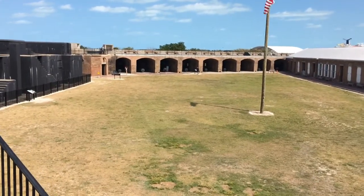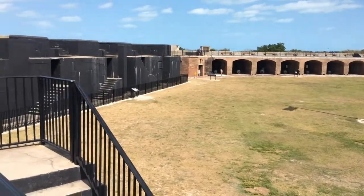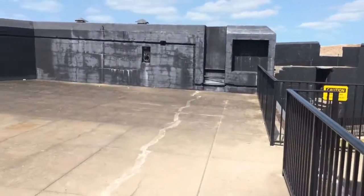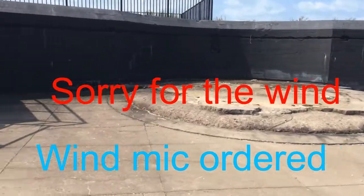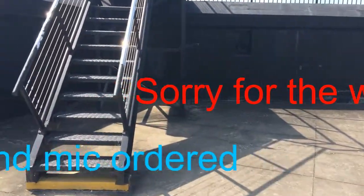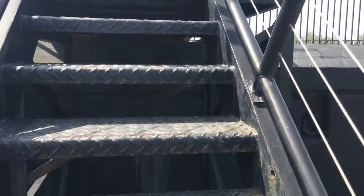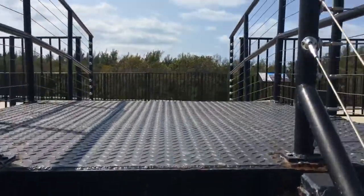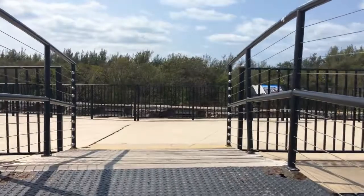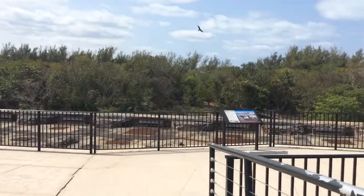Kind of at the other end of the fork, getting ready to go up the highest level up here. This is quite a... It's hard to believe back in the day they were able to build all this. Look at this!